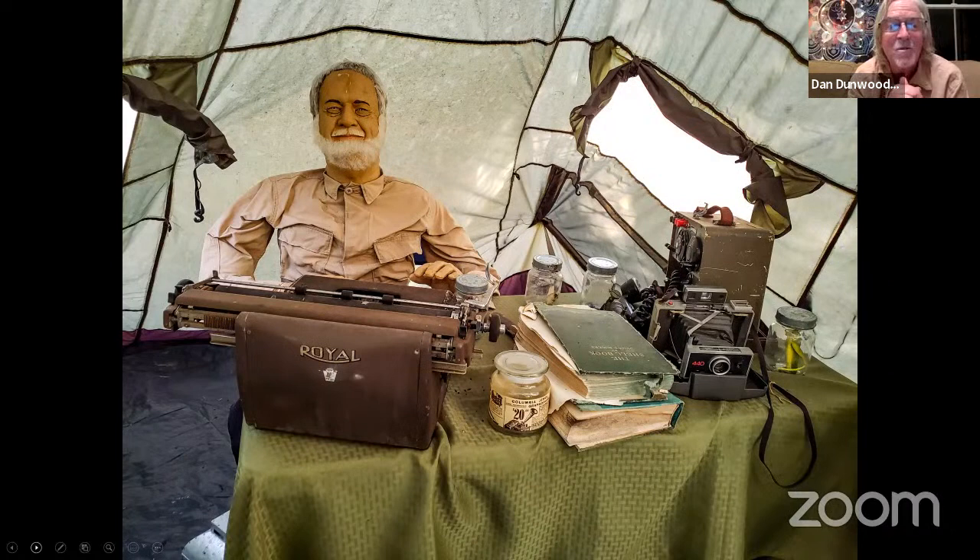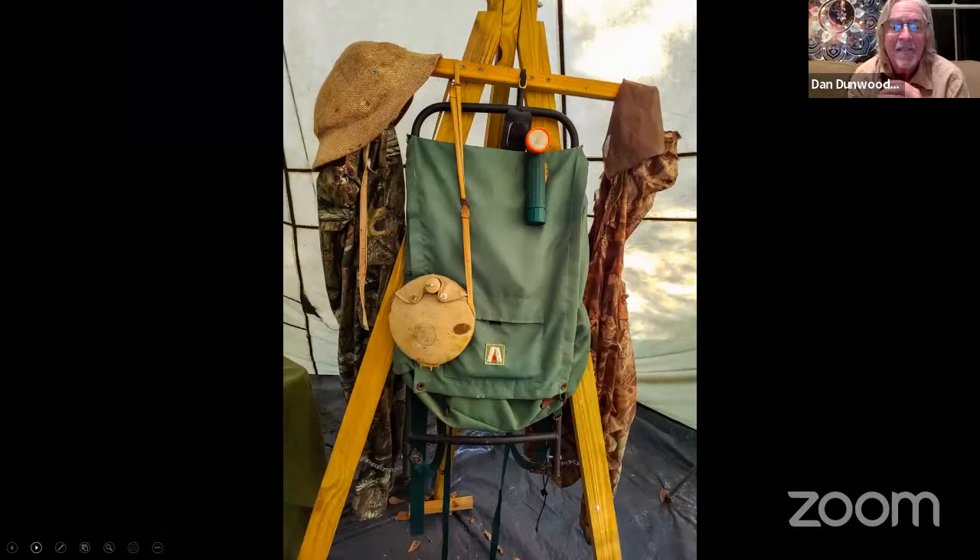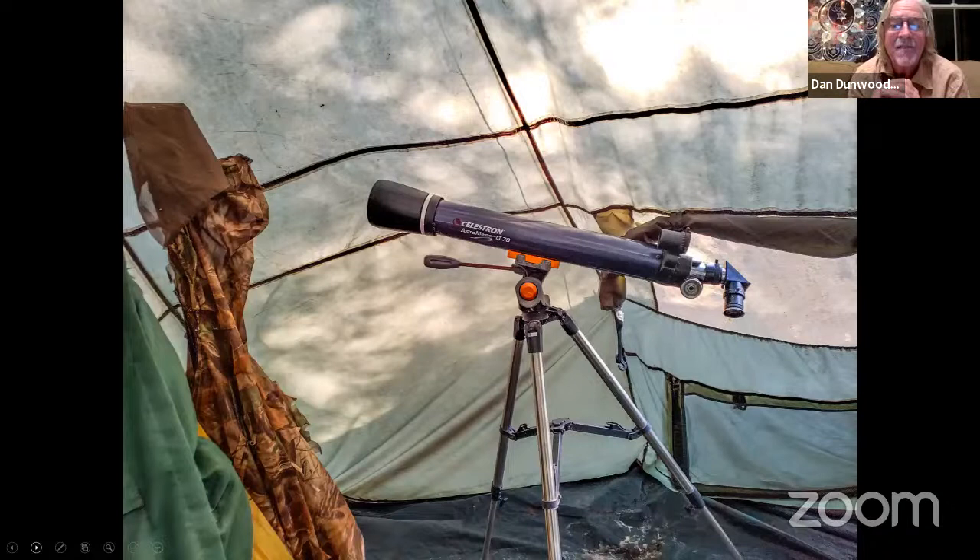This is Wayne Wheeling, our USDA inspector. He's been our inspector for about 30 years. Just a little fun exhibit — kids come in and have no idea what the typewriter is and stuff like that. There's a little setup there with some antique stuff.